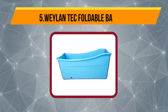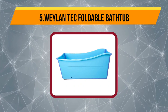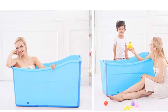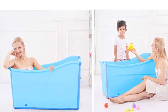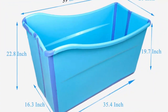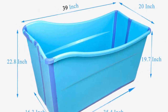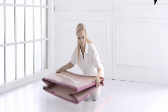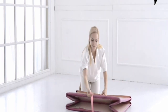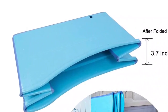Starting at number 5, the Weyland Tech Foldable Bathtub. If you like the idea of a portable tub that's shaped more like a traditional bath, consider Weyland Tech's offering. It's available in either blue or pink, and in small, medium, or large. You'll need the large one for an adult — that's 39 inches long, 20 inches wide, and 22.4 inches high. It's still only suitable for more petite people; if you're taller than about 5 foot 7 inches or heavier than 145 pounds, this won't be the best choice.